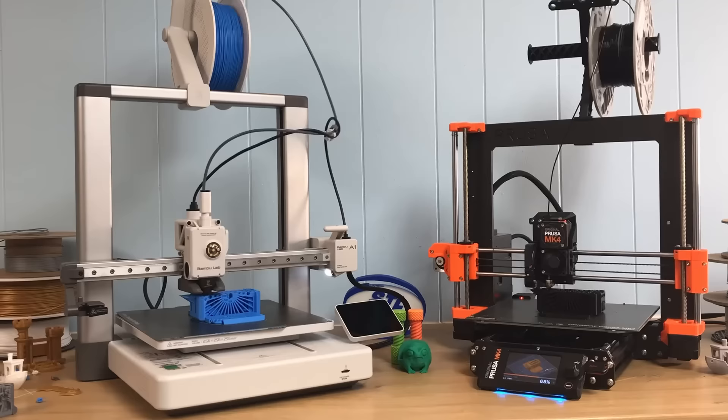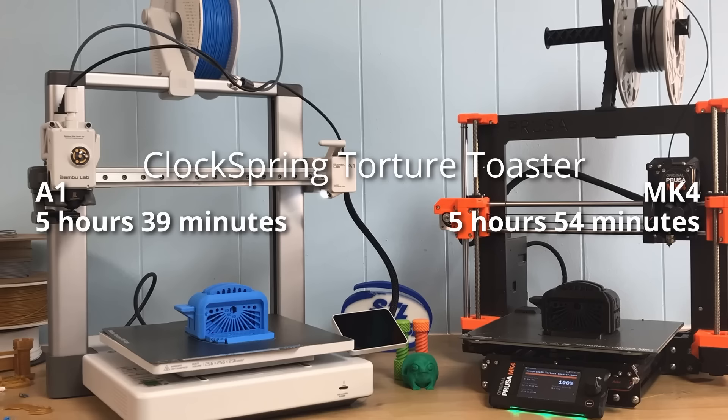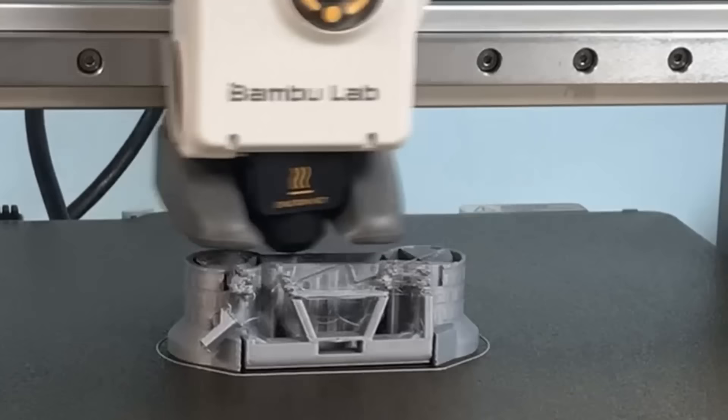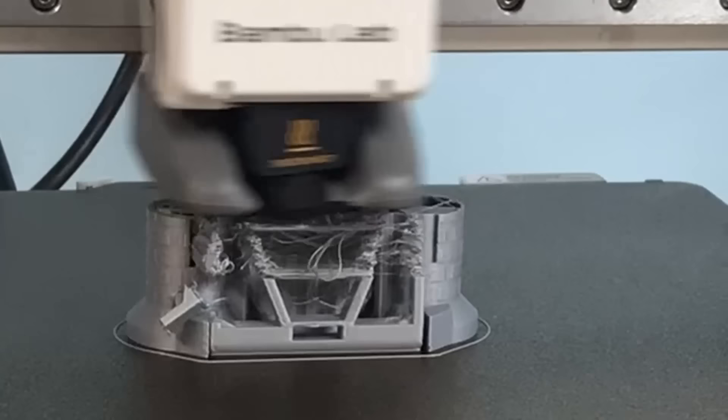The Mark IV with input shaping runs really fast and printed my test models just a few minutes slower than the A1. But Prusa was right — speed is not everything. Some filament just can't run that fast, and you may have to slow it down to avoid layer adhesion issues caused by high speed. You might also run into surface quality problems where things look bad because they didn't have time to cool right.